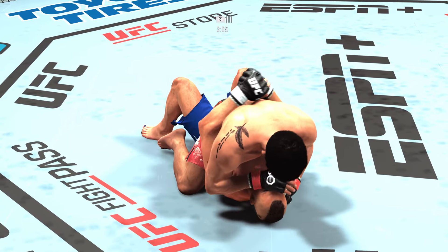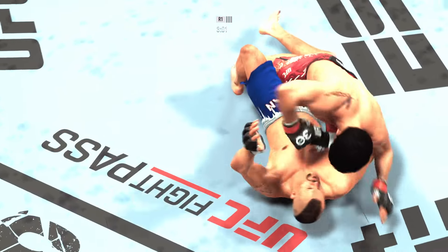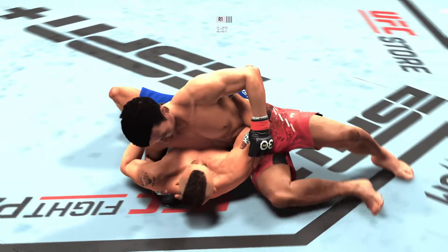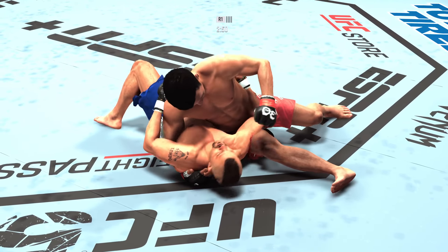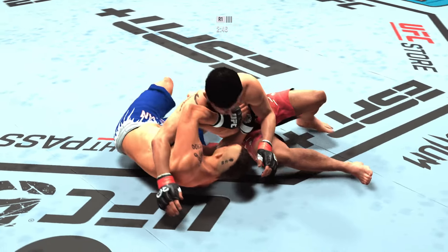Just over three minutes to go. If you're the bottom fighter, what do you do? You've got to move. You've got to trip. You've got to get up on the hip to try to move your opponent off of you, or pull him down to close the space. Beautiful ground strikes landed. Big ground strikes continue to land.